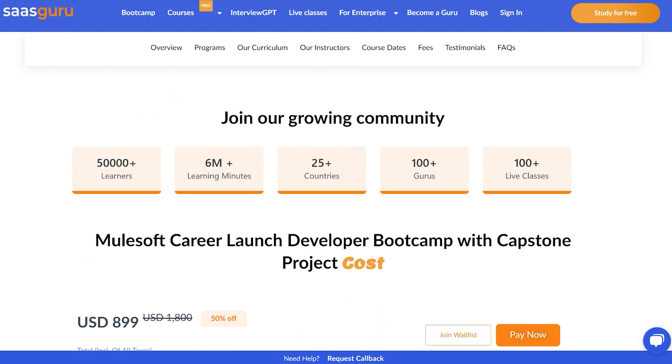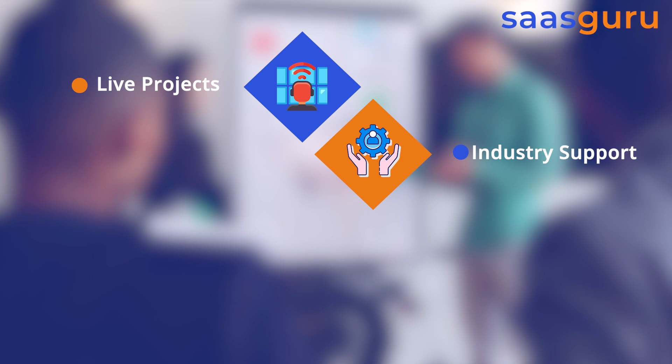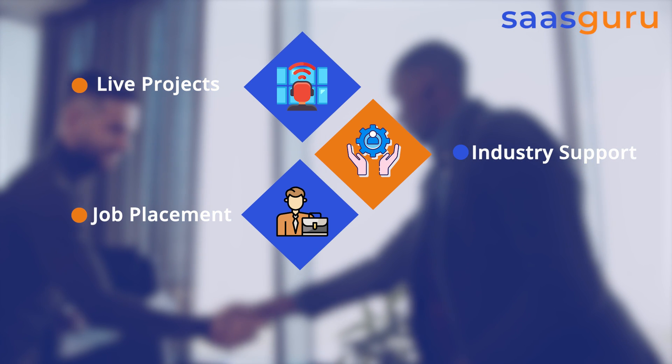The program is going to cover MuleSoft Level 1 and Level 2 certification, and there will be live projects and industry support for jobs, placements, and constant communication over Slack.